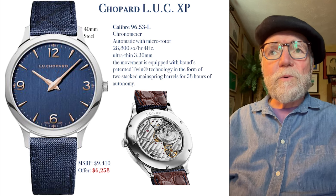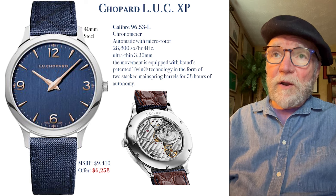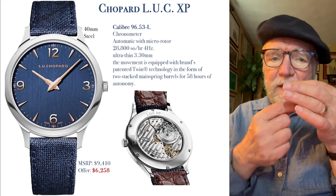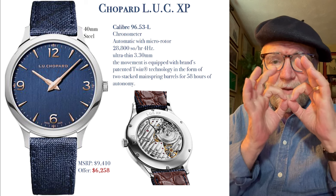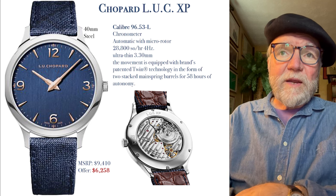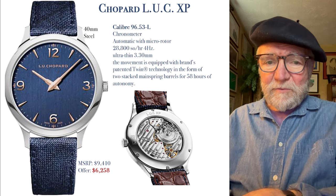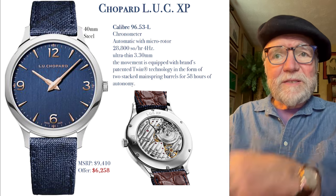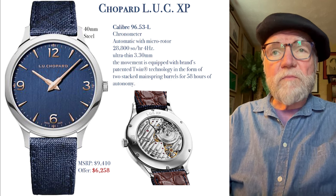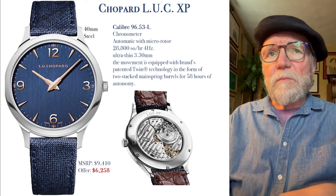There's nothing too exciting about that frequency. The movement is equipped with what Chopard calls their twin technology, in the form of two stacked mainsprings — two barrels stacked rather than side by side. This gives them 58 hours of power reserve, which they call autonomy. It's a great S&E watch. The MSRP was $9,410, but I found them new for $6,258. I think they came out originally around 2017 — a great buy and a great watch.